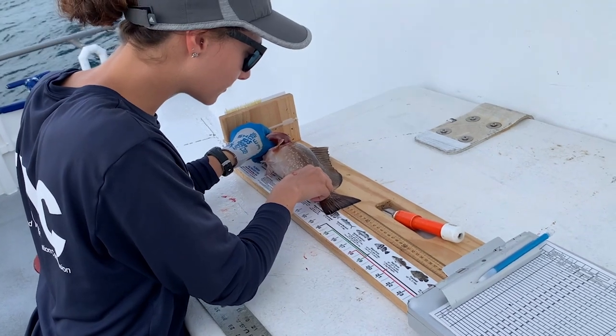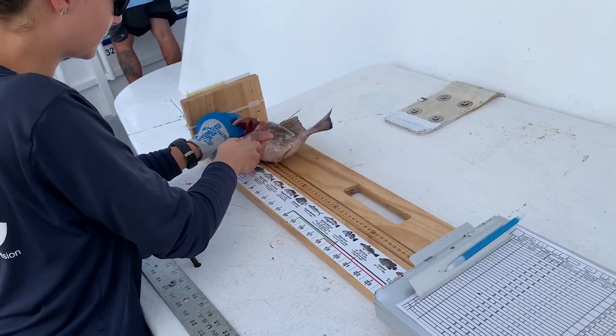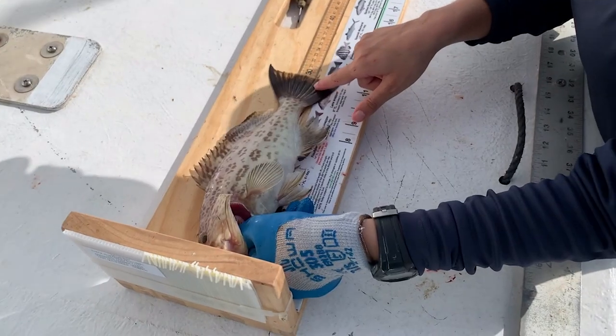We use this information to estimate discard mortality, to provide information on growth and fish movement. When an undersized fish of interest is caught on an observed trip, it is tagged by an FDM biologist. The tag is anchored between the second and third pterygiophores, which are the cartilaginous or bony elements that support the fins in the fish.